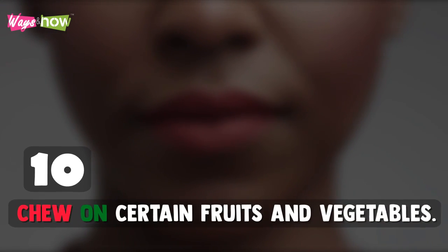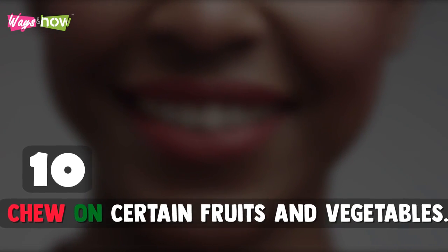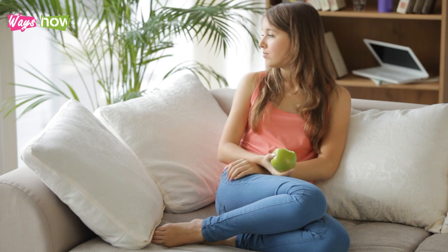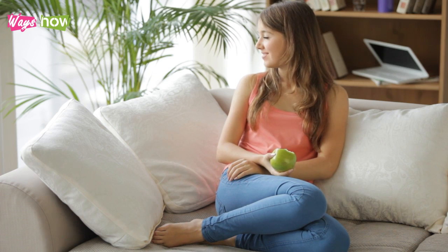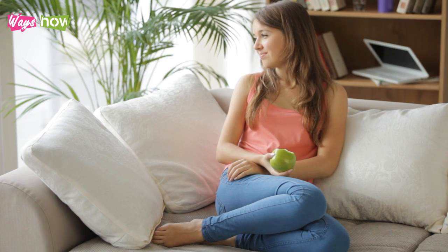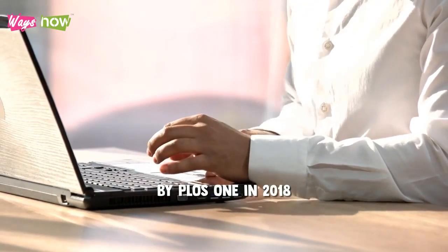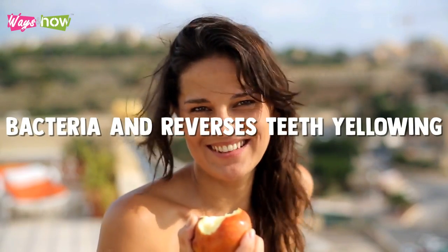10. Chew On Certain Fruits and Vegetables. Biting on and chewing crunchy fruits and vegetables will help scrub the teeth clean and minimize staining. This is especially true for apples. According to a study published by PLOS ONE in 2018, chewing on apples doesn't just help scrub your teeth, but also increases saliva production, which further minimizes bacteria and reverses teeth yellowing.